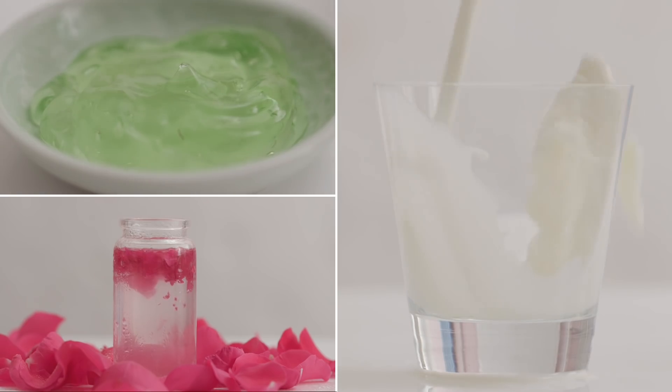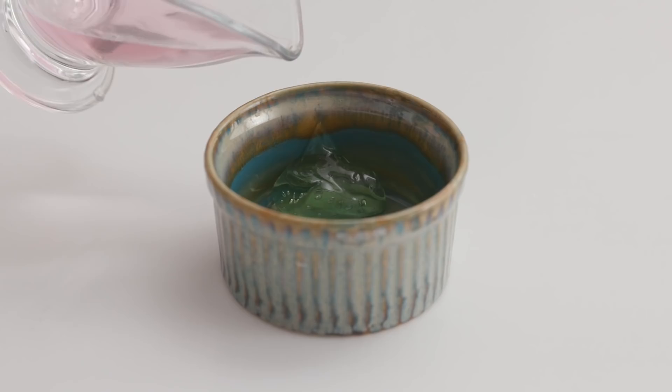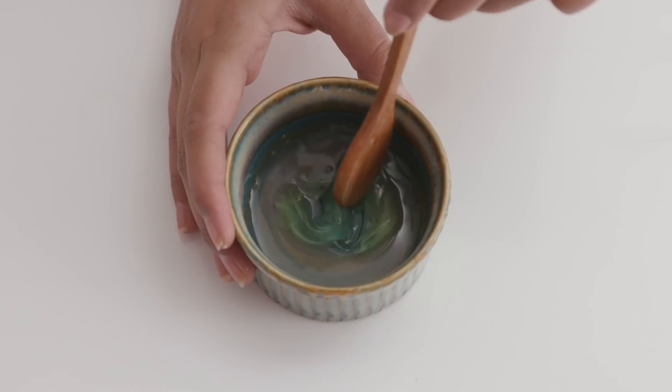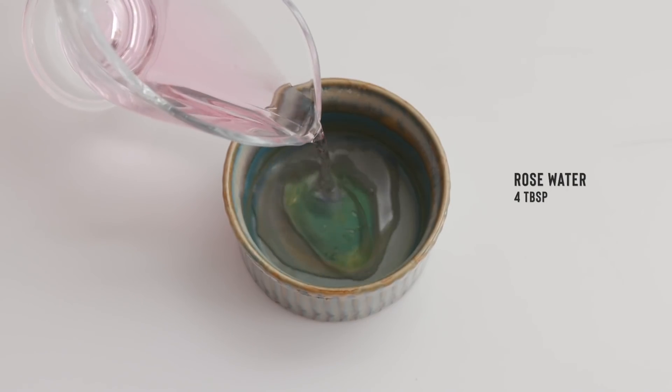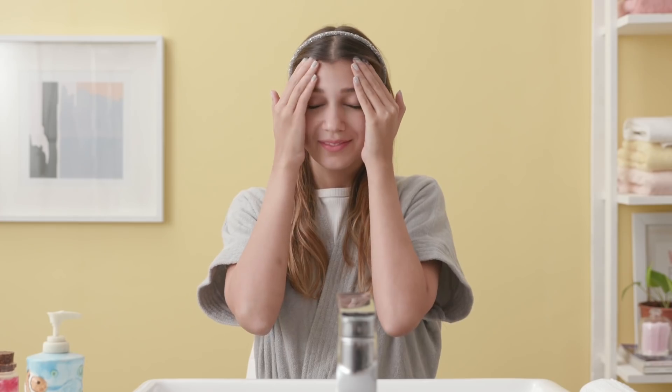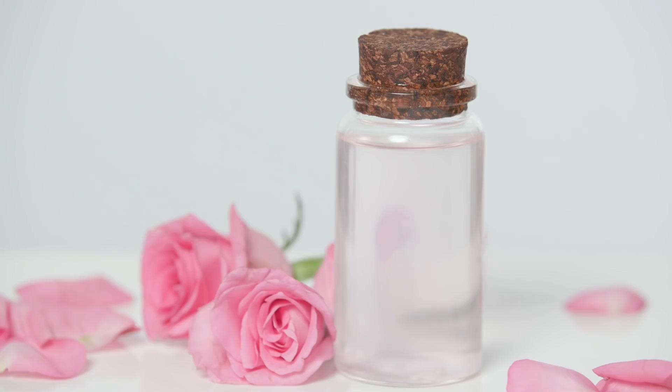Moisturizing your skin is an integral part of your everyday routine, even if you have an oily skin type. If you skip moisturizing your face and body, your skin will overcompensate for the lack of moisture by producing more oil. So if you love adding natural ingredients to your everyday skincare routine, you can make a lightweight moisturizer using just 2 ingredients. Mix aloe vera gel with some rose water and apply it twice a day after using your toner, massaging your face with it. Aloe vera hydrates oily skin without making it greasy, and rose water will prevent excess oil production and soothe it.